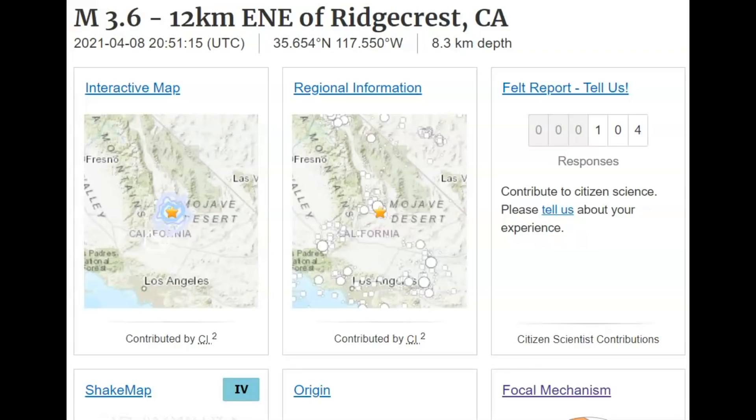Hi everyone, I'm Mary with Mary Greeley News. Thank you for joining me. There was a magnitude 3.6 earthquake near Ridgecrest today at 1:51 Pacific Standard Time. 104 people so far have reported this earthquake. It was along the Walker Lane fault zone. I did a report yesterday showing how there was an increase in earthquakes in that location.